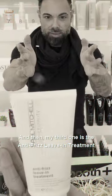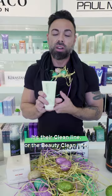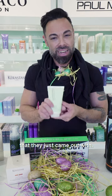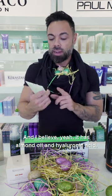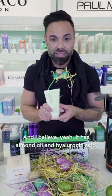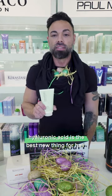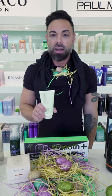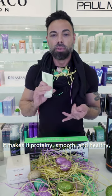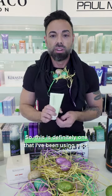And then my third one is the Anti-Frizz Leave-In Treatment by Paul Mitchell. This is a new product — it's their Clean Beauty line that just came out. It has almond oil and hyaluronic acid, which in my experience and from what I hear, hyaluronic acid is the best new thing for hair. It coats it, makes it protein-rich, smooth and healthy.